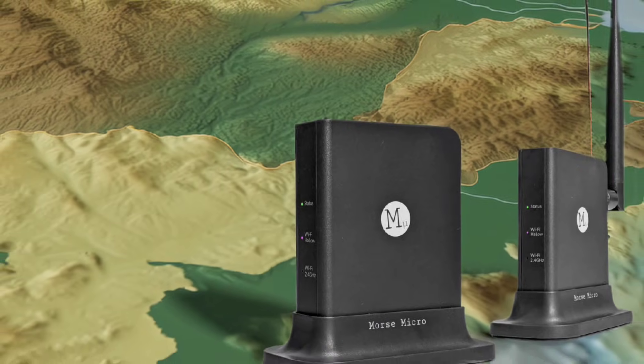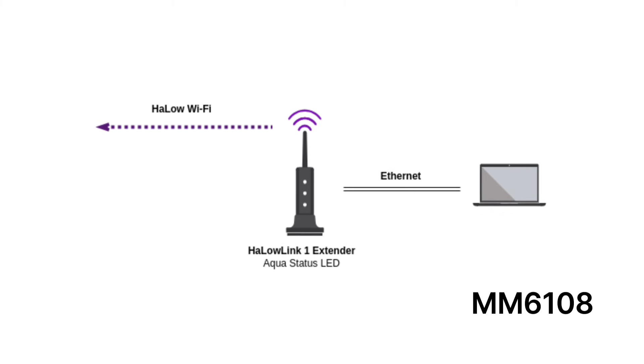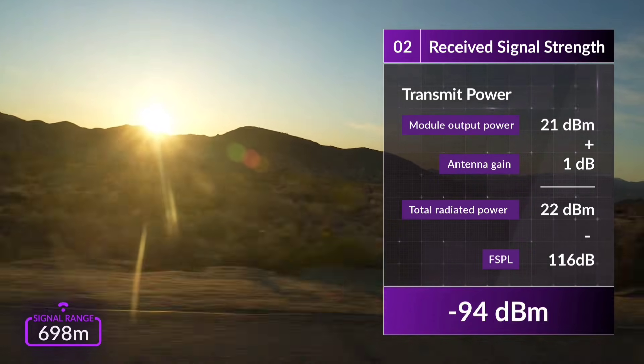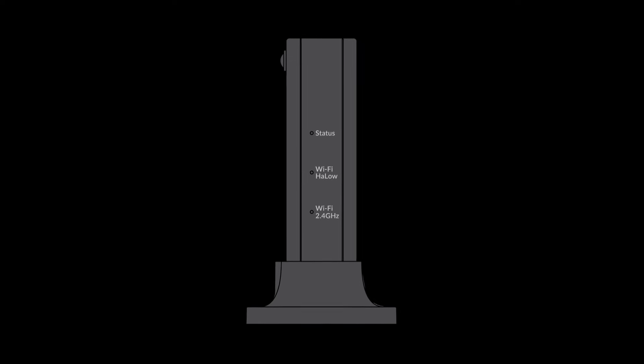Coming back to the Halo Link 1, at its core it is powered by Morse Micro's groundbreaking MM6108 chipset, combined with a MediaTek MT7621A dual-core CPU, ensuring robust performance and seamless integration with legacy devices. Whether you're extending your current Wi-Fi network or creating a dedicated Wi-Fi Halo ecosystem, this router is built to shatter limitations and bring connectivity to places you never thought possible.